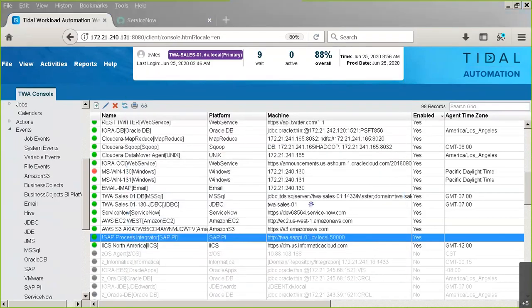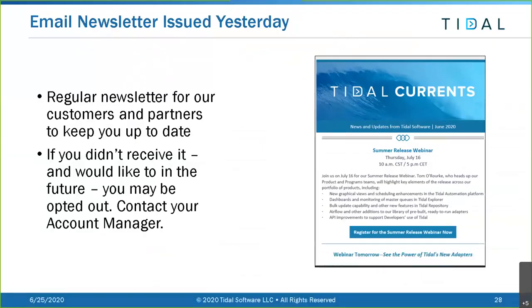We have a few more summary slides. We apologize for questions we didn't get answered - we'll get them all answered and post them on the portal. We send out a regular Tidal newsletter - one went out yesterday with what's going on within Tidal, events, webinars, and updates. If you did not receive that newsletter and would like to, please contact your account manager. A number of customers have unknowingly opted out and weren't receiving it, so let us know and we'll resolve it.